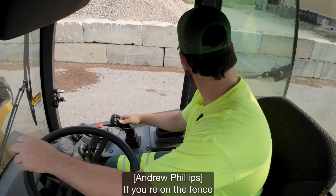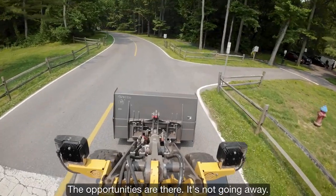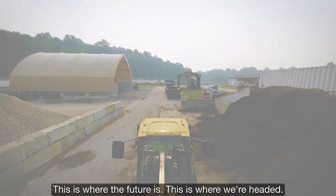If you're on the fence about purchasing the electric equipment, I think the time is now. The opportunities are there. It's not going away — this is where the future is, this is where we're headed.